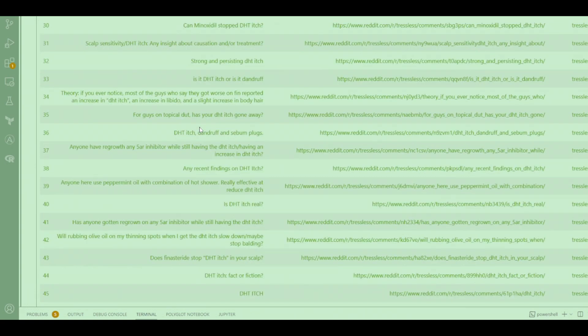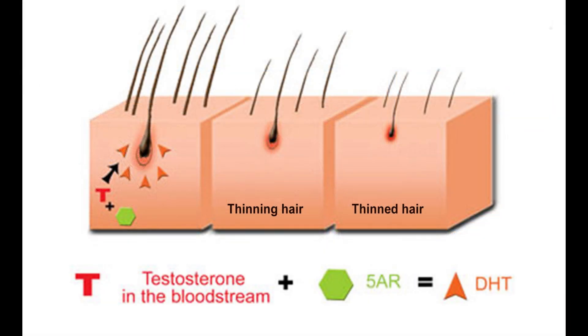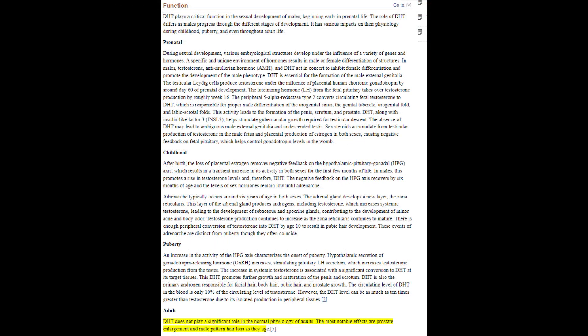When it comes to hair health, DHT is notorious for shrinking hair follicles in men who have the genetics for androgenetic alopecia. DHT impacts the hair lifecycle by signaling the hair follicle to produce smaller and smaller hairs, to the point of complete miniaturization — where the follicle can no longer produce a terminal anagen hair, and instead produces a vellus-like hair or no hair at all.